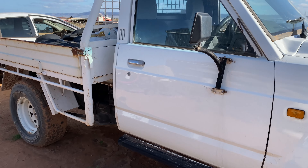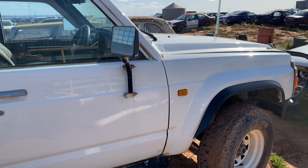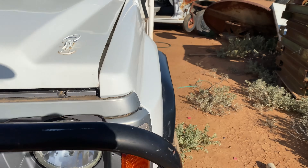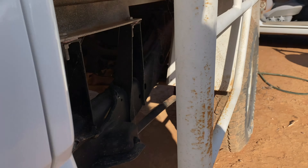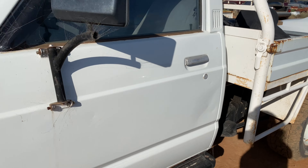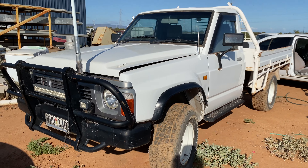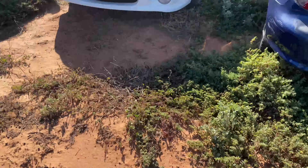Car number three: GQ Patrol ute. I'm planning to do a Barra conversion with this one. It's pretty good all the way around — it's factory coil all the way around, which is why I bought it, because coil-sprung Patrols aren't really the easiest ute to find, especially in good condition. So yeah, would you like to see a Barra in this?